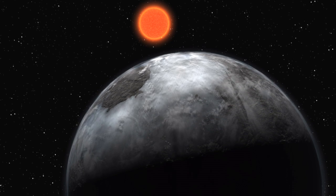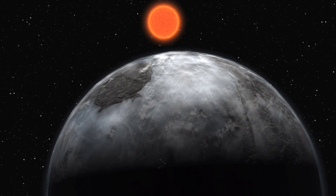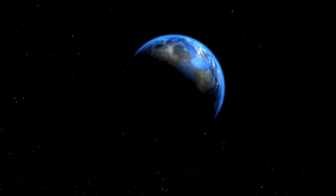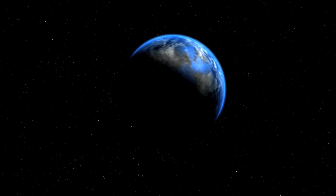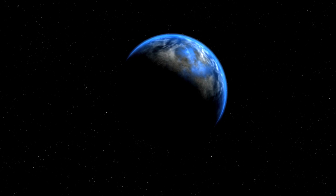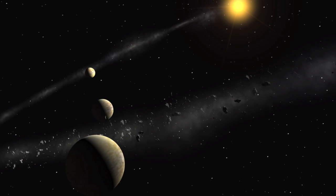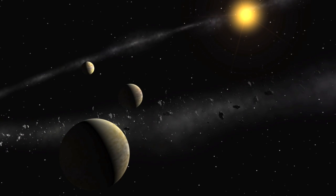Including these new results, data from HARPS have led to the discovery of more than 75 exoplanets in 30 different planetary systems. In particular, thanks to its amazing precision, the search for small planets — those with a mass of a few times that of the Earth, known as super-Earths and Neptune-like planets — has been given a dramatic boost. HARPS has facilitated the discovery of 24 of the 28 planets known with masses below 20 Earth masses.